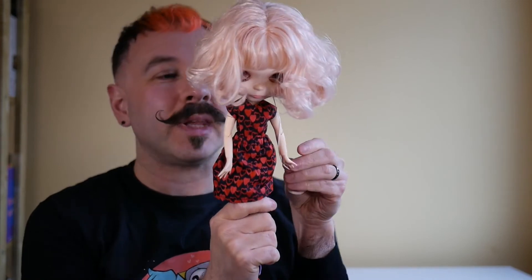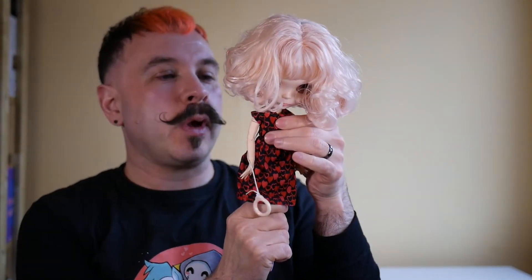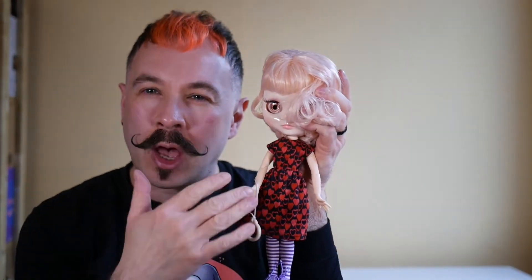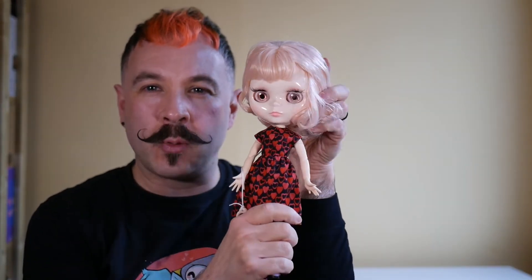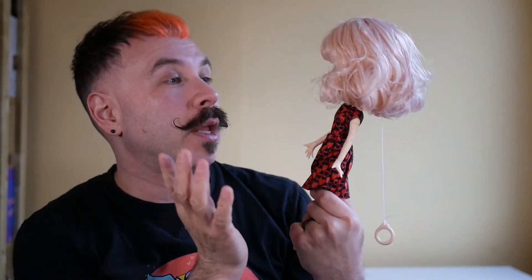Here we go. So she has her matching skirt to go with her heart top. I really like it — the whole silhouette of the outfit reminds me of kind of a 50s dress. I love the 50s and 60s style on these dolls, so that goes really well.